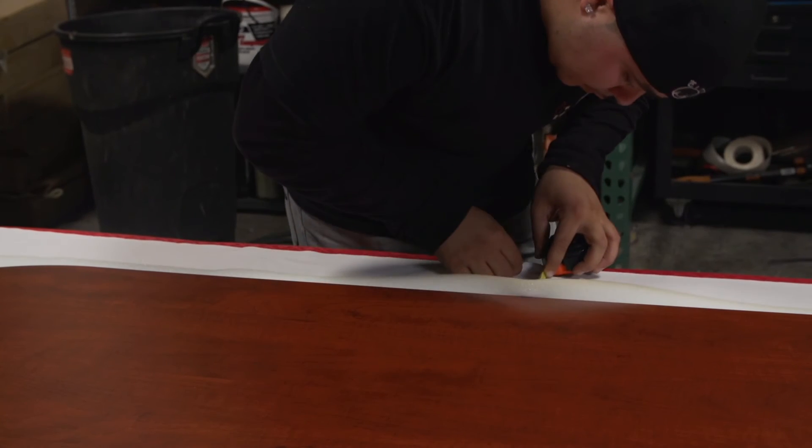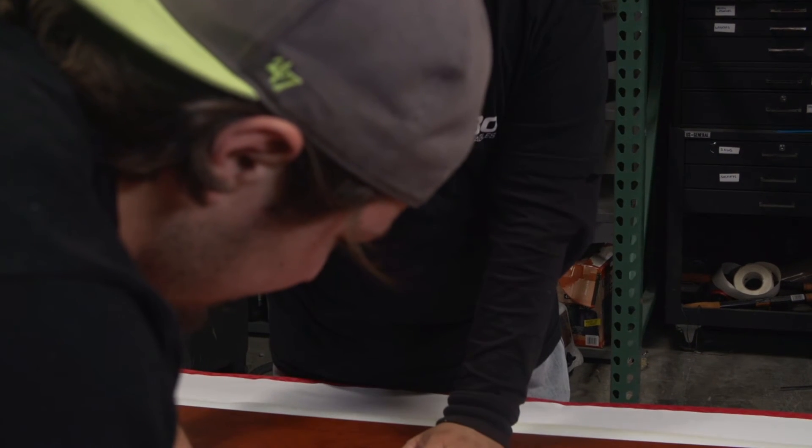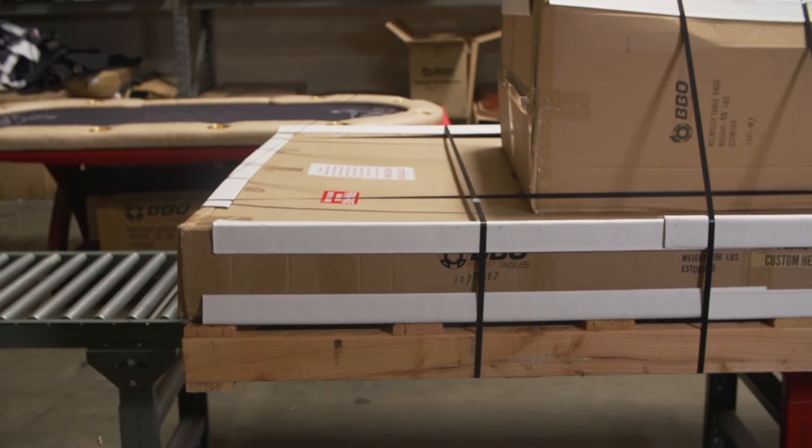We are not responsible for concealed freight damage. That means it is critically important that you check your poker table before you sign for it.